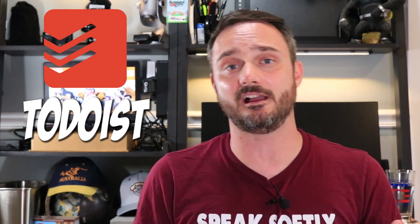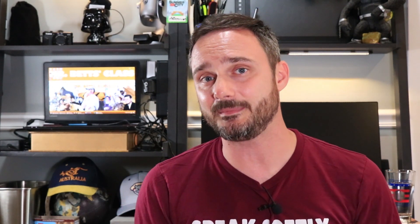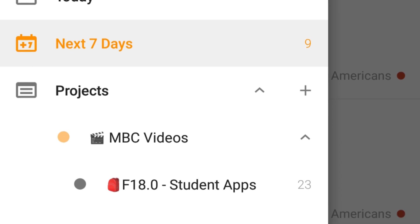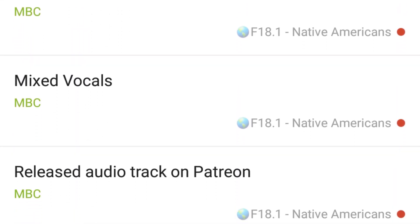They're all free and most are available for Android and iOS, but there are some that are just for Android. The first app is Todoist, available for iOS and Android. This is my number one to-do app and it's great for keeping track of your assignments. I use it for keeping track of production of these videos, but you can approach your classes in the same exact way.